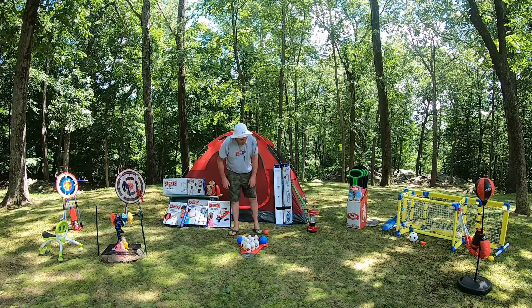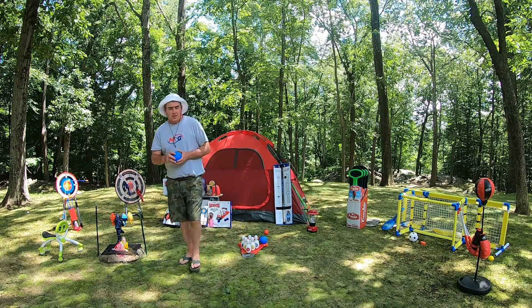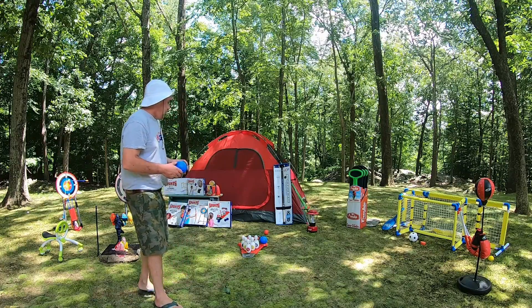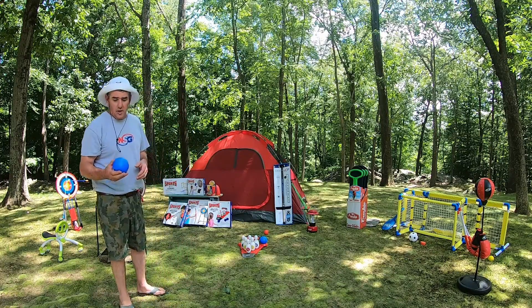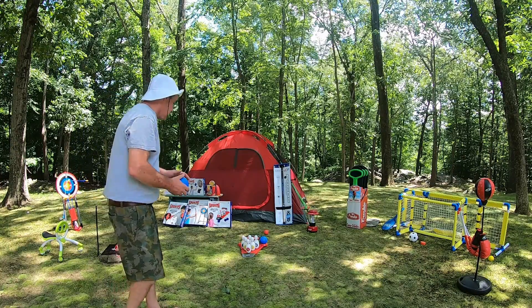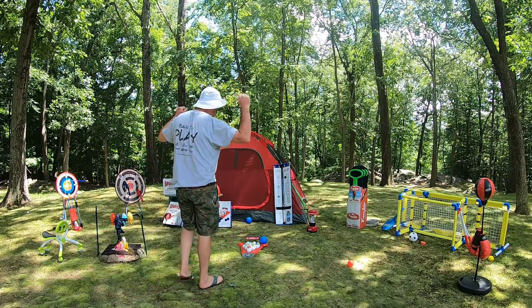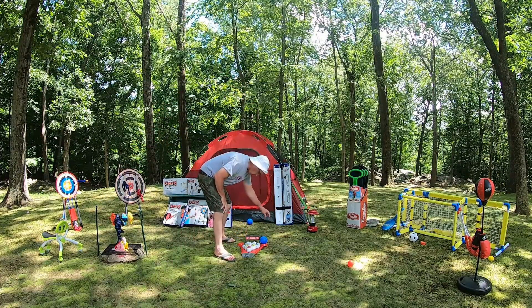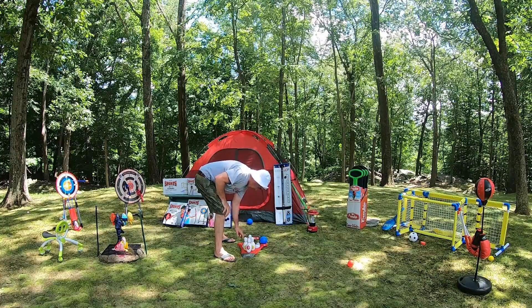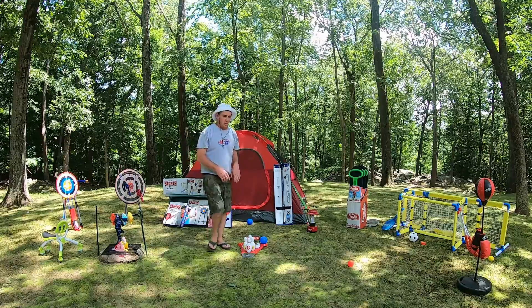Another new item — this one will be out at the end of this month, and people are really excited about it: the NSG Easy Pins Up Bowling. You get two balls, you get the pins set up, and away you go. There's a scorekeeper. Strike! The pins don't go anywhere — it easily pops back up and keeps score. Again, this will be available at the end of the month. Really excited about this.